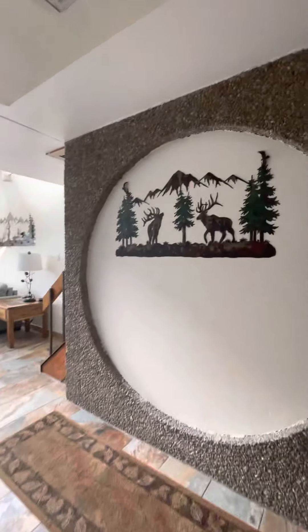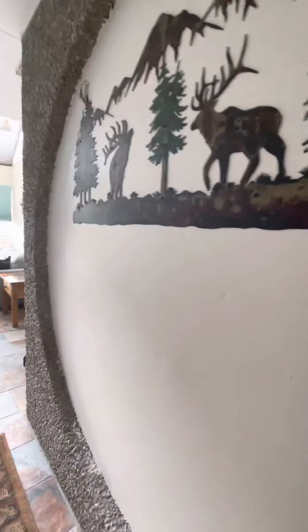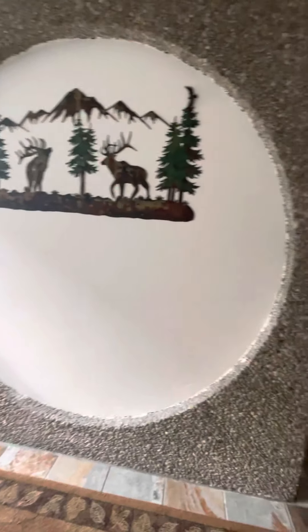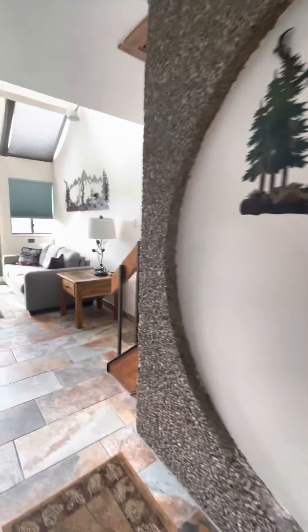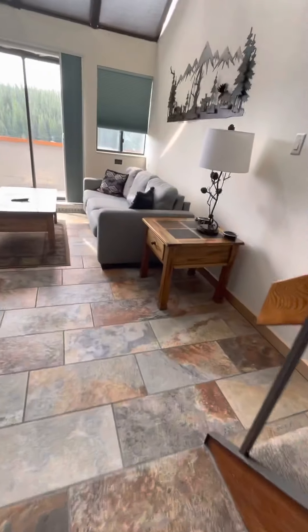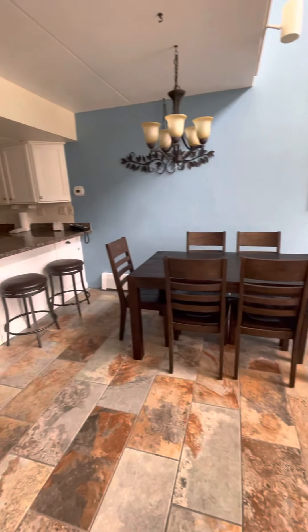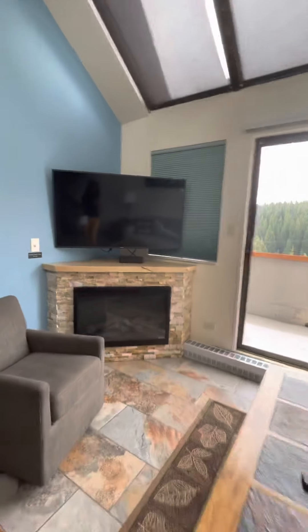I've seen a lot of remodels on these units. This is structural, but I've seen people take this stone off — I have pictures of what other people have done if you wanted to proceed with interest in this unit. They've got this nice solid tile floor that's like slate, and this unit does face the ski area.